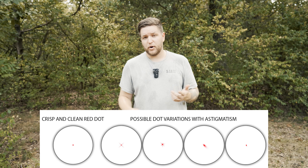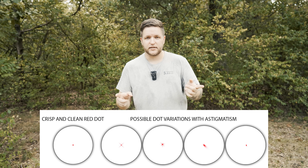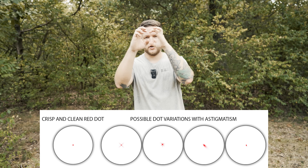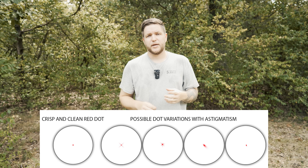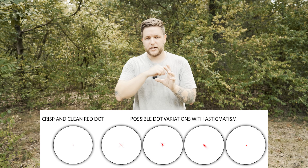Everybody's going to see something a little bit different regardless of how large of an MOA dot it's supposed to be. I only see about a one MOA dot with a bunch of lines coming out like a star. Some people will see what's like a bundle of grapes — a whole bunch of red dots stacked on top of each other. Some people see the same thing except scattered all over the place, and some people will kind of see the dot but it'll look like someone took their thumb and smudged a big smear across it.